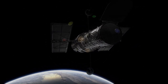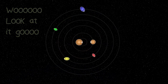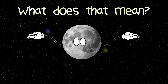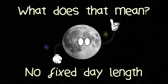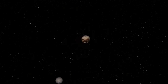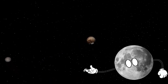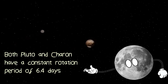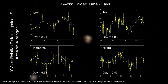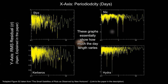One such observation was that Hydra rotates chaotically. What does that mean? It means there's no fixed day length on Hydra, or any of the smaller Plutonian moons for that matter. Looking at Pluto and Charon, these two objects are tidally locked, meaning the same side of Pluto is always facing Charon and vice versa. Therefore, they both have a constant rotation period of 6.4 days. The smaller Plutonian moons don't have a constant rotation period, and the length of a day varies wildly — sometimes taking 20 hours to complete a rotation, and other times taking as long as a week.